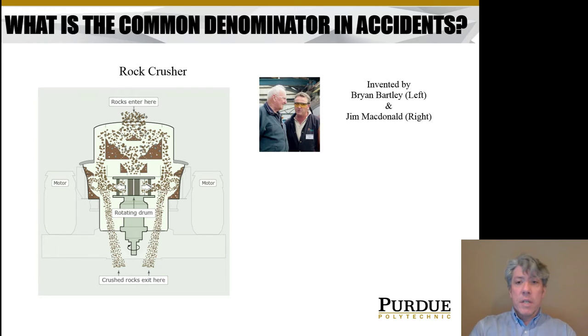This particular design was invented by Bartley and MacDonald — you can see a picture of them here — back in the 1960s. This type of rock crusher is called a Bar-Mac rock crusher, using the first few letters of both people's last names put together.